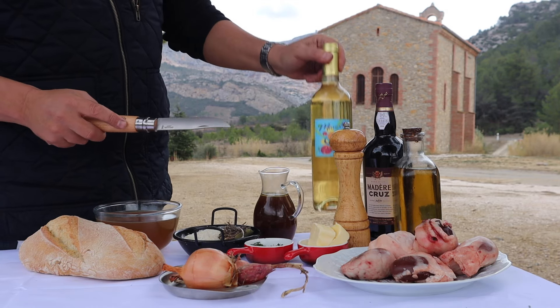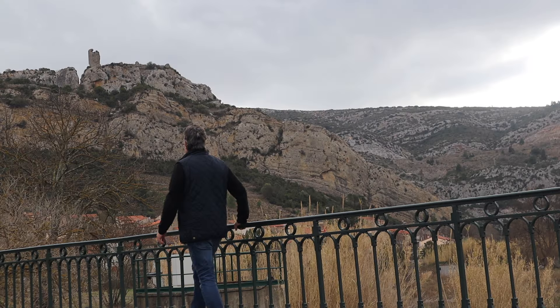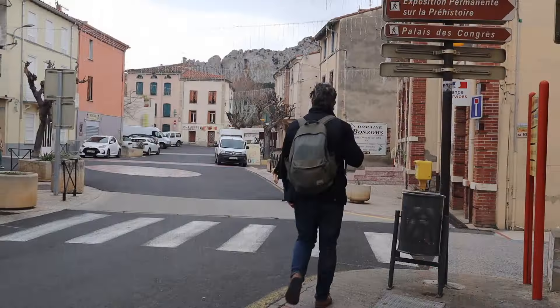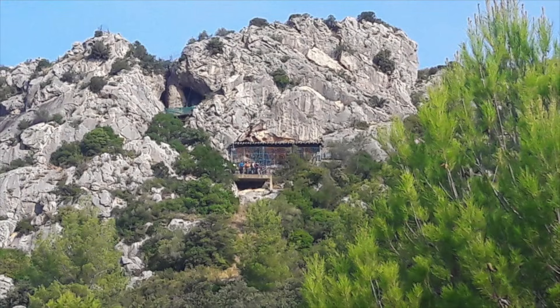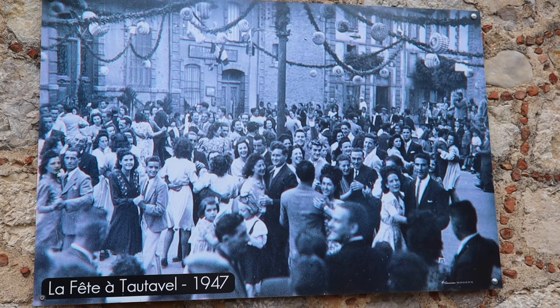Before I give you the usual spin around the ingredients, I'm off for a spin around the town of Tautavelle, whose sign has also had a spin — turned upside down in towns all over France by farmers in protest against restrictions being imposed on them. Tautavelle, besides these gentlemen, is also home to Tautavelle-man, human remains from half a million years ago found nearby. And here's a more recent image of the townsfolk. Haven't things changed?